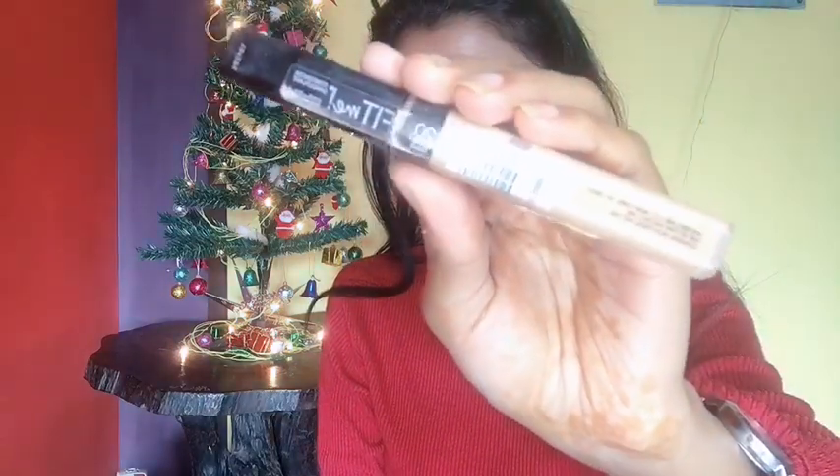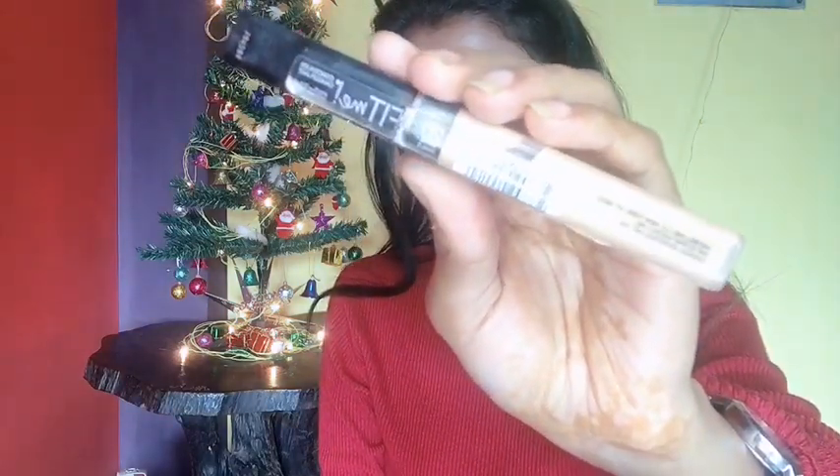To highlight, I'm using the Maybelline Fit Me Concealer in the shade Sand Sable. I'm using this to highlight my under eyes, the center of my forehead, my nose, my cupid's bow, and my chin. I'll blend this out with the same damp beauty sponge.